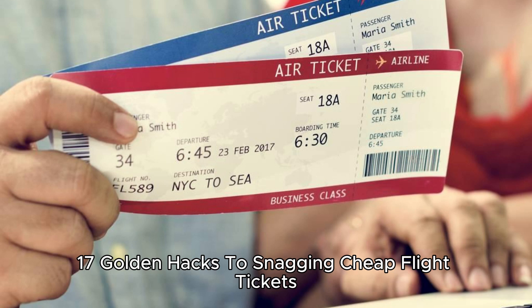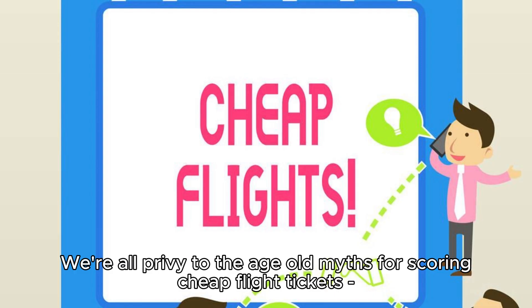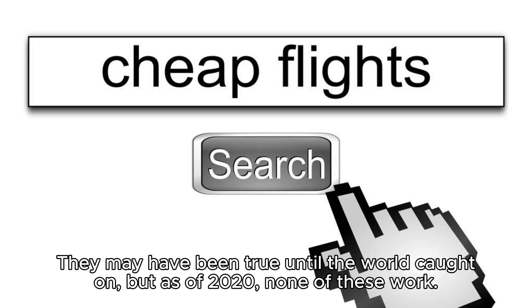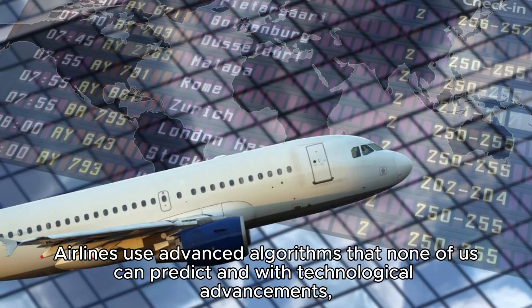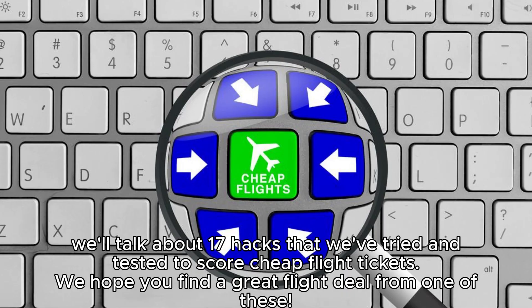17 golden hacks to snagging cheap flight tickets. We're all privy to the old myths for scoring cheap flight tickets — Tuesdays being the cheapest days to book, searching in incognito, and the like. They may have been true until the world caught on, but as of 2020, none of these work. Airlines use advanced algorithms that none of us can predict, and with technological advancements, the system has become way too smart for these meager hacks. However, new loopholes have come to surface.